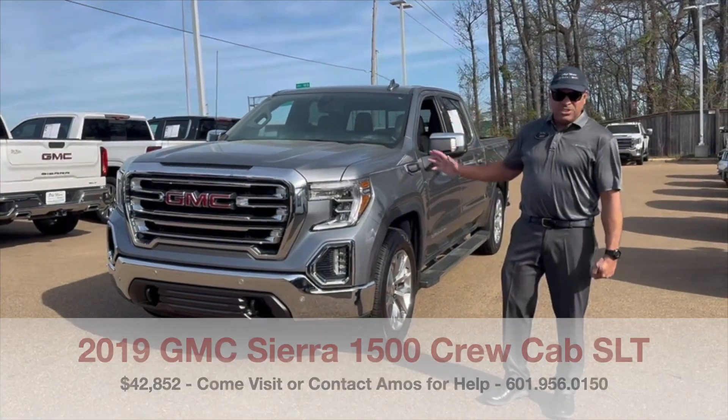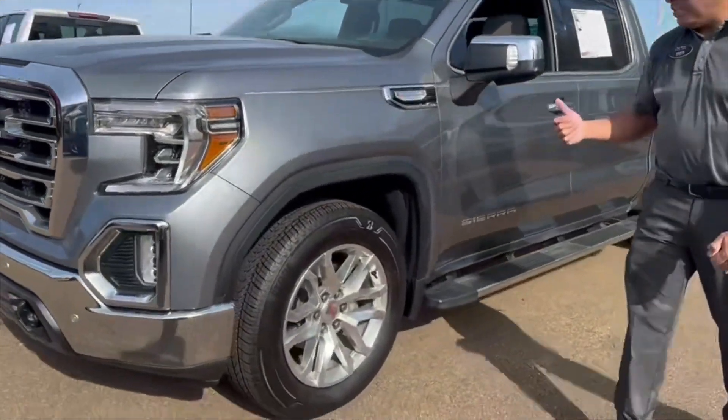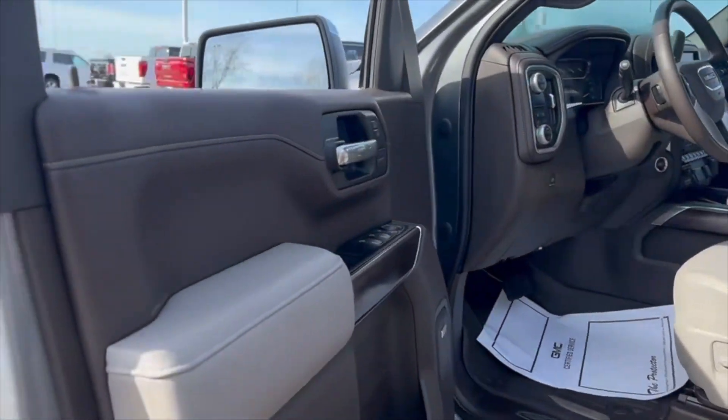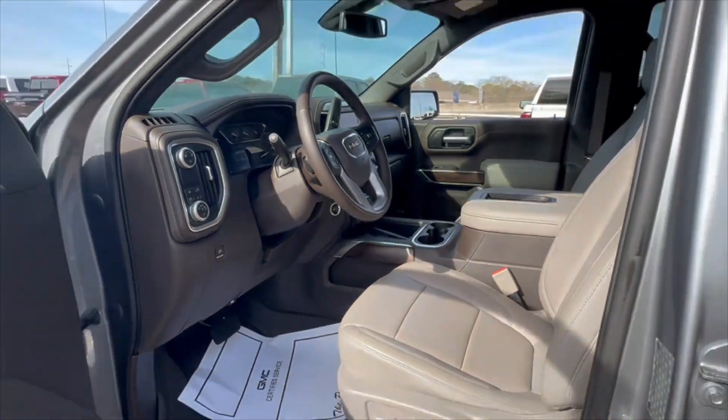It has leather interior. If you come closer, you'll get a better look at the interior. It has your cell phone charging boards, backup camera, and bluetooth. It's loaded — it has your Bose sound system and power seats with lumbar support.